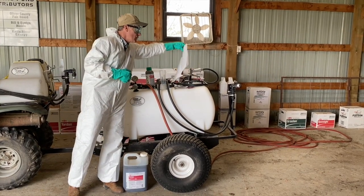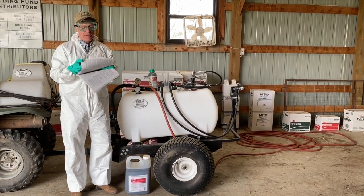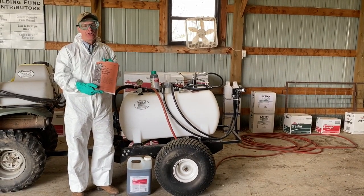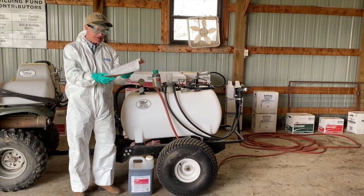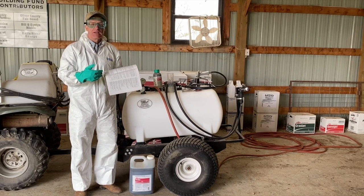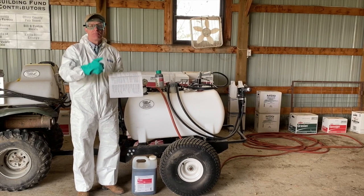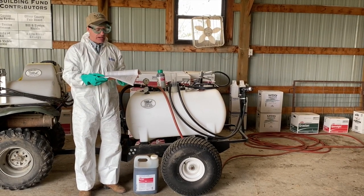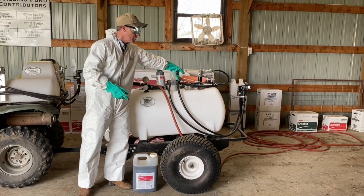Also in mixing and loading, we want to make sure that you're doing things correctly. North Dakota, like many states, puts out a weed control guide. There's actually a formula on page 96 that will tell you which products go in first — that is the APPLES formula. You agitate, then put the different chemicals and adjuvants into the spray tank in a particular order.